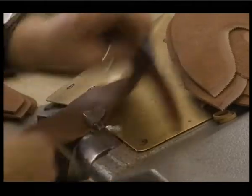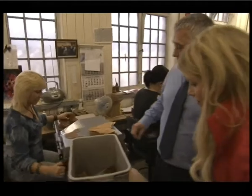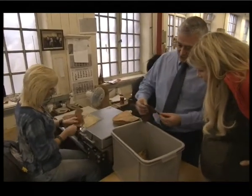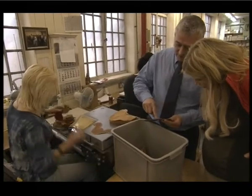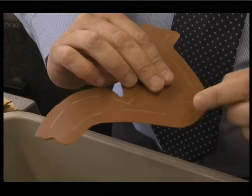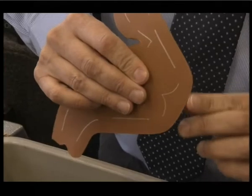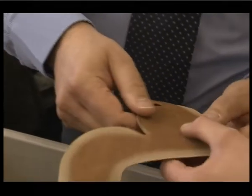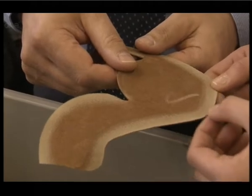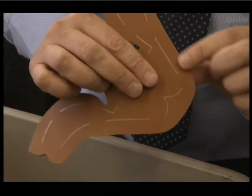So what's the next stage then, Nick? The next stage is skiving, as we see it here. What Dawn has done is she's reduced the edge from a big thickness here down to a pretty thin edge there, which is going to aid the sewing through the leather, because another piece of leather will come over the top of this one. So you have to reduce the thickness down, otherwise it'll be too thick to get the thread through.